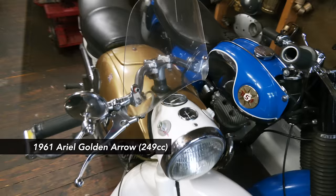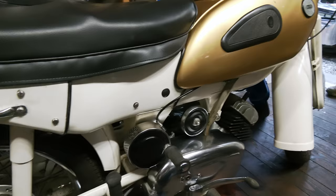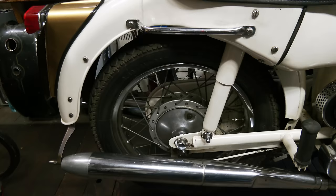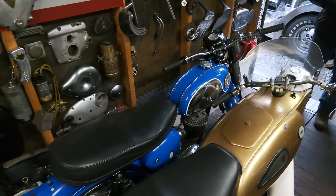We're going to start on the right with this little gold thing - that's the Golden Ariel Aura. That was the fastest motorbike in the 60s for learners, which you could go up to a 250cc. It's a two-stroke - it smokes a bit, because you have to run it on SAE 30 mixed with the petrol. That's why it smokes.